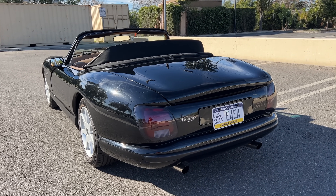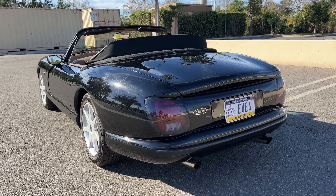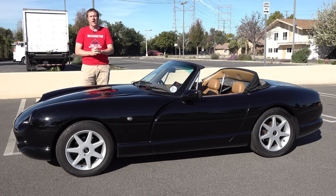First, I'll take you on a thorough tour of the Chimera and show you all of its interesting quirks and features. Then I'll get it out on the road and drive it, and then I'll give it a Doug score.